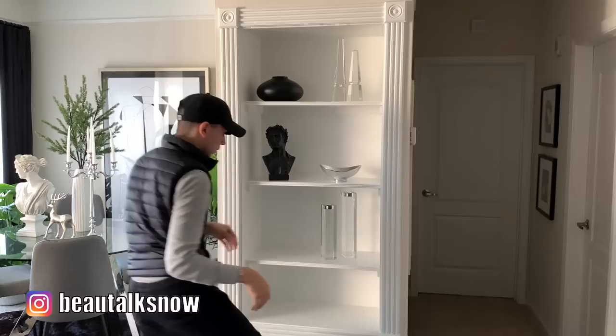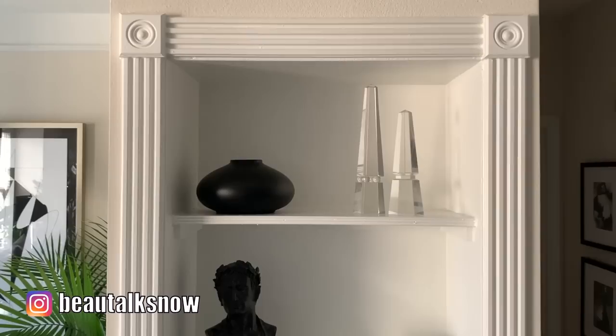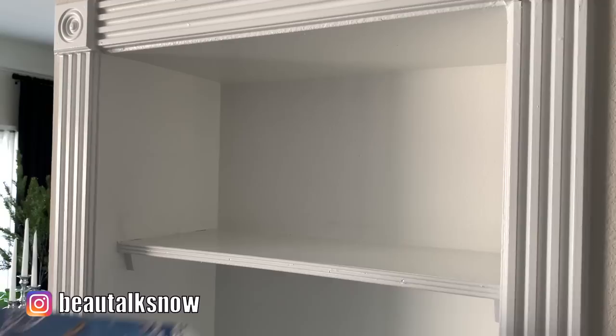This is where you get to really have fun and play with the composition, working each element until it comes together to form a cohesive design that you enjoy personally. You can absolutely Google how to create a unified look and stick to the rule of three and pyramidal arrangement, but I really feel that vignetting a space is a talent and the objects you bring together need to resonate and work for you — no one else.